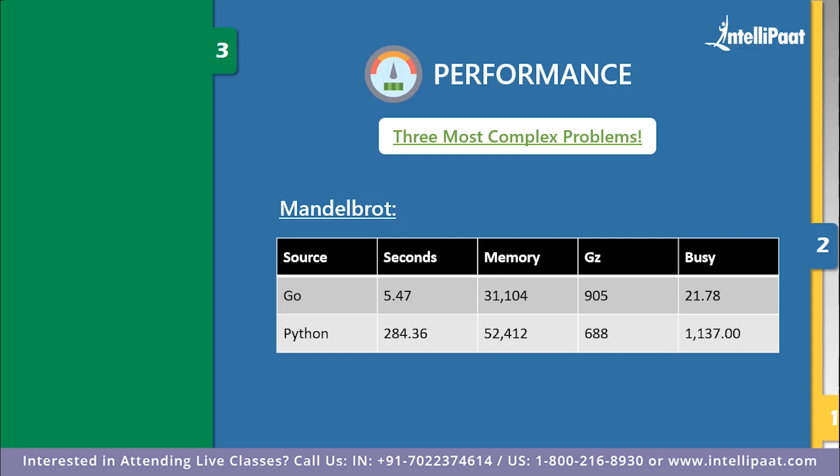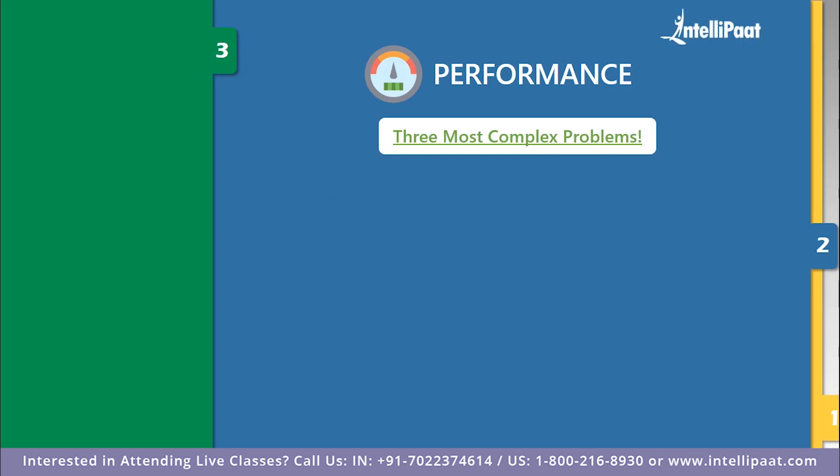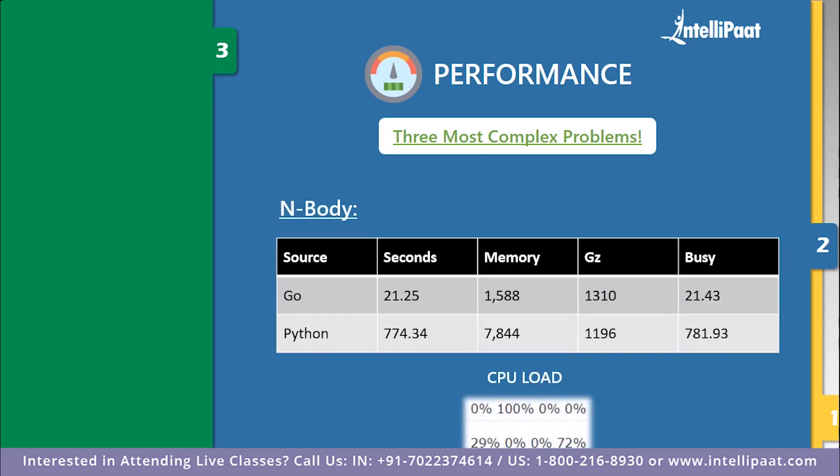The final and toughest problem is the n-body problem. When we ran the code, Go again won over Python. The CPU load for Go was 0% and for Python it was 29%. For compilation time, Go gave output in 21.25 seconds, while Python took 774.34 seconds. The above three benchmarks are enough to declare Go language as the winner in terms of performance.